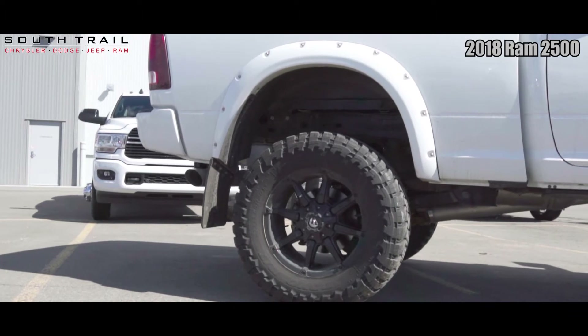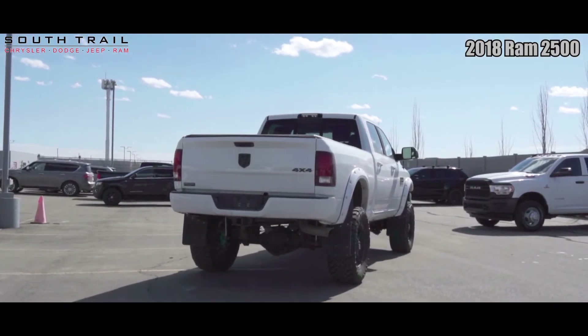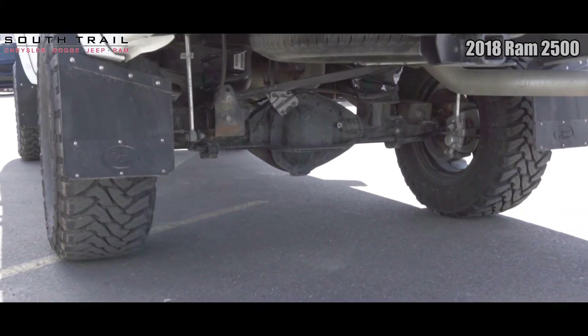It also features an anti-spin rear differential, heated side view mirrors, 4-wheel drive, 6-inch lift, fuel wheels, power running boards, and an exterior color of bright white.